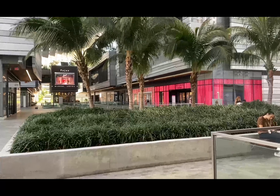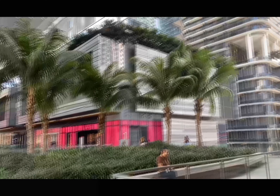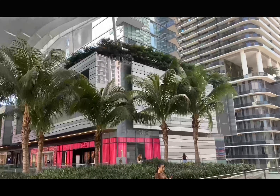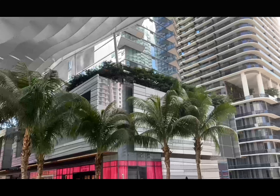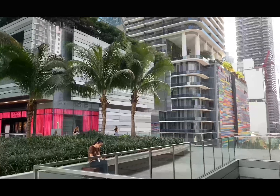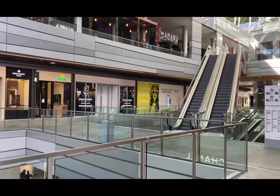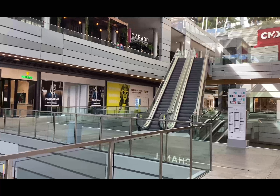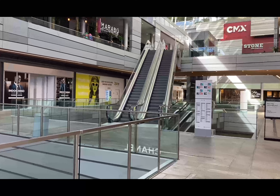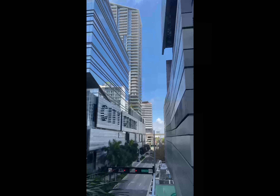It consists of a large podium for retail. Right under the podium they created two levels of basement parking, which is very challenging here in Miami because of the water table. So that was a very challenging construction. On top of the basement parking we have four levels of retail, which is pretty much what you see right now, and then over that podium we have the vertical structures — five in total.